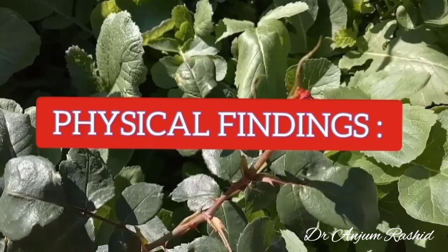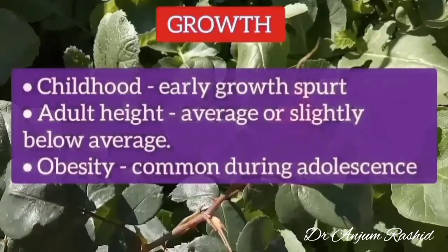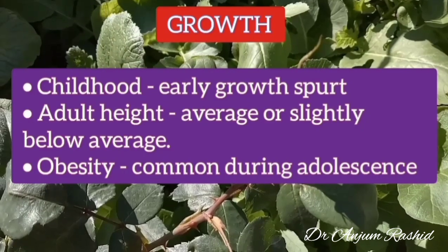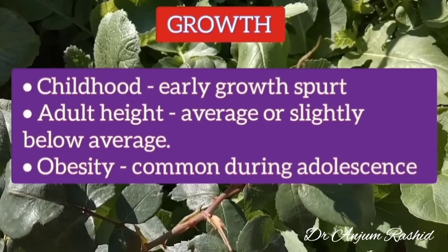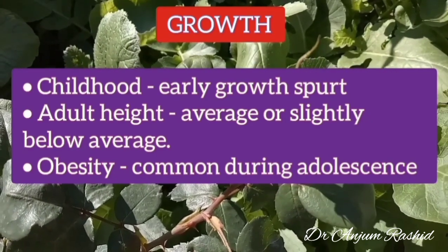Now for the important physical findings of Fragile X syndrome: during childhood there is an early growth spurt, but adult height is average or slightly below average. Obesity is also common during adolescence.